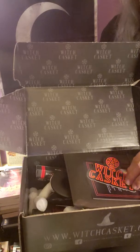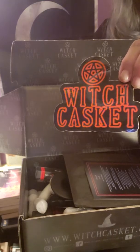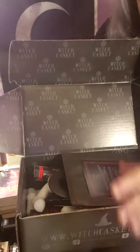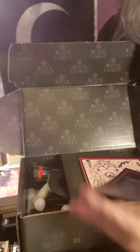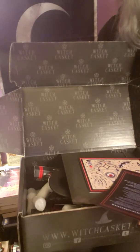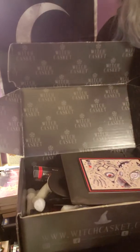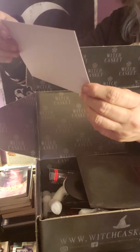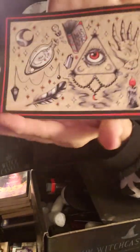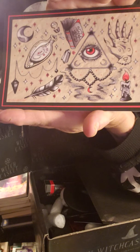The first thing I see is this cool sticker — Witch Casket in black and red, very cool. Then there's the cheat sheet, which we'll read at the end. You don't want to read the list of contents early. November's box is their 36th Witch Casket — wow, I wish I had been there from the beginning! The first thing we got is this beautiful art card, really cute with lots of magical items on it.